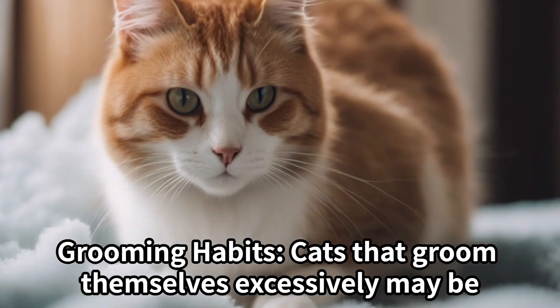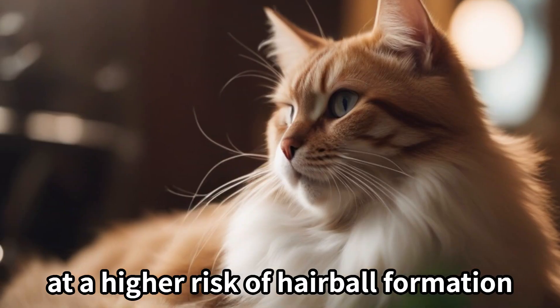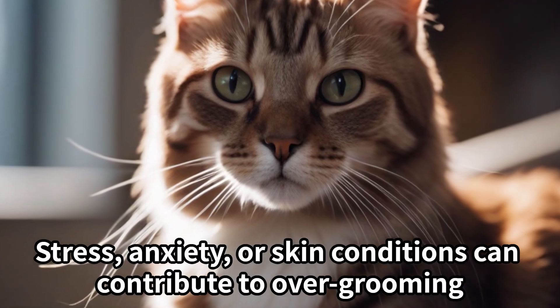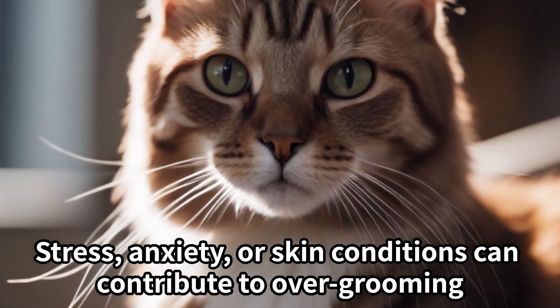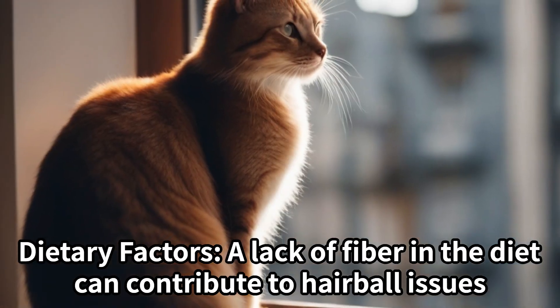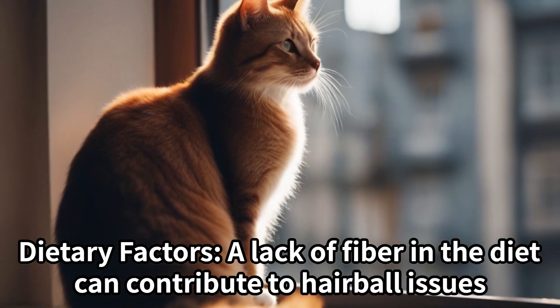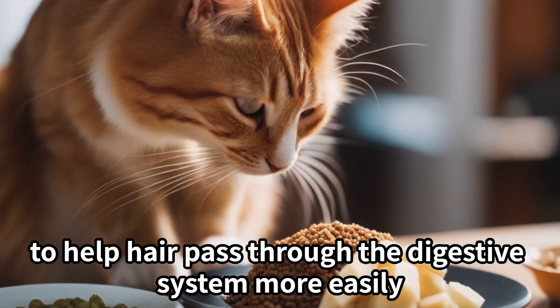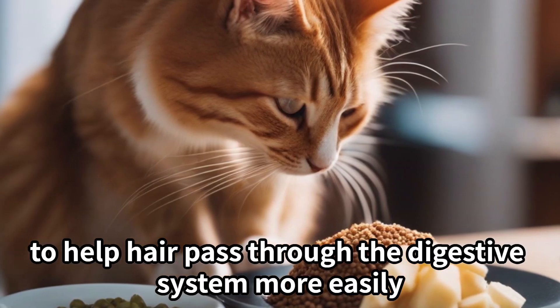Cats that groom themselves excessively may be at a higher risk of hairball formation. Stress, anxiety, or skin conditions can contribute to over-grooming. Dietary factors: a lack of fiber in the diet can contribute to hairball issues. Some cat foods are formulated with added fiber to help hair pass through the digestive system more easily.